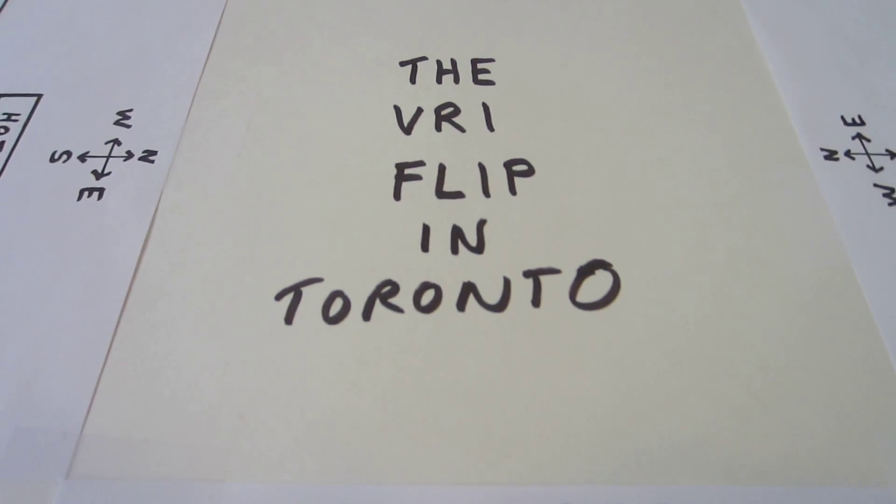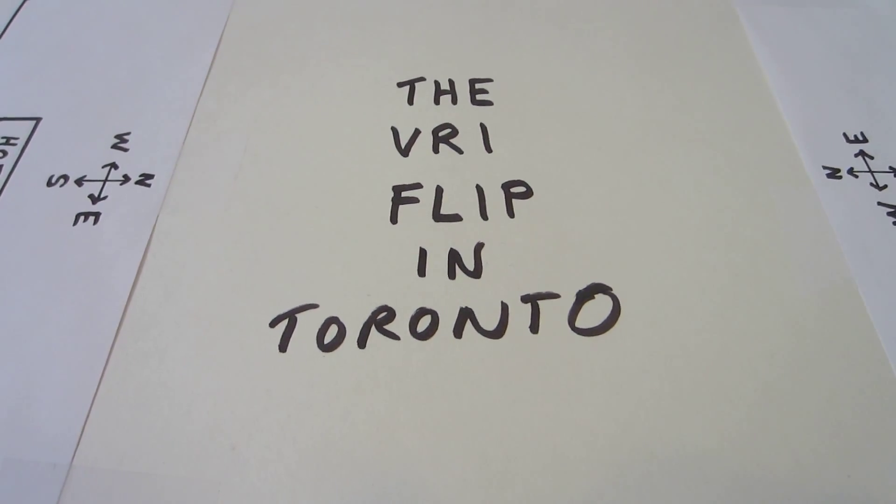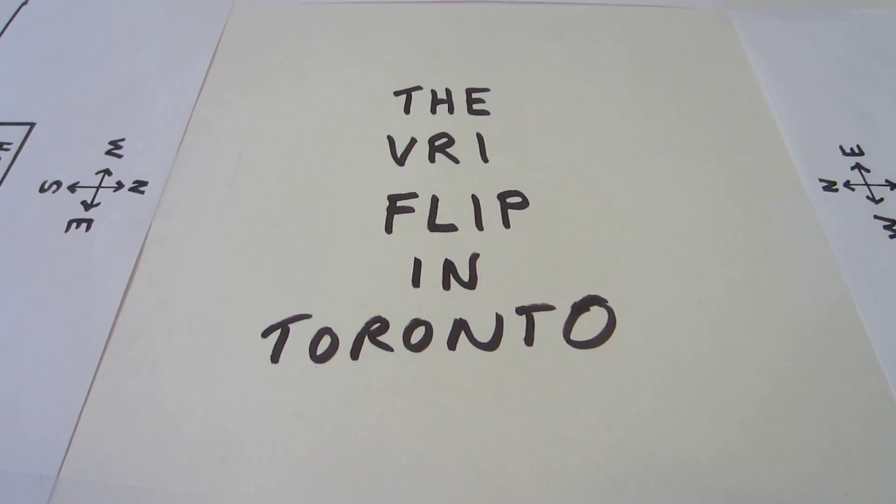That's the basic VRI flip and how it can be experienced in Toronto. I hope you've enjoyed it — I appreciate any comments or questions. Thank you.